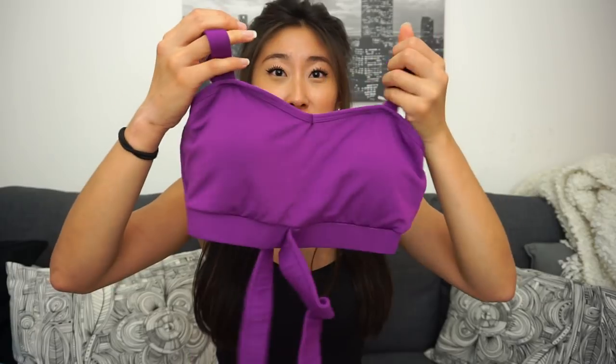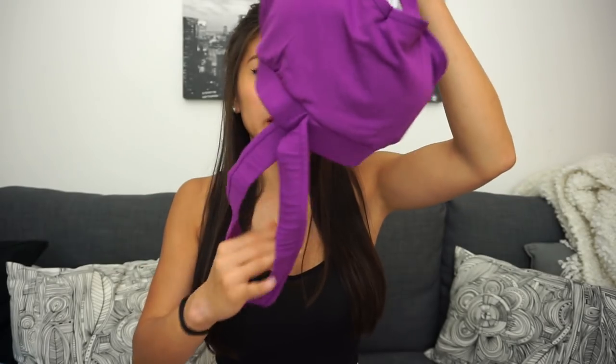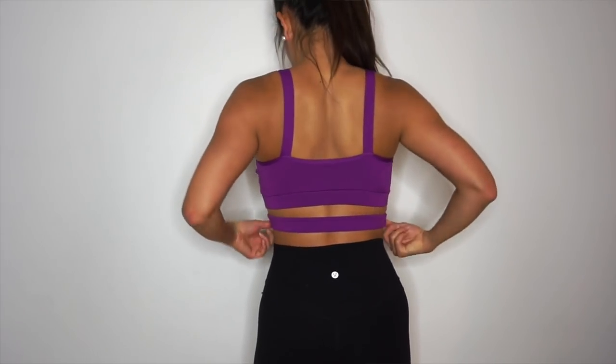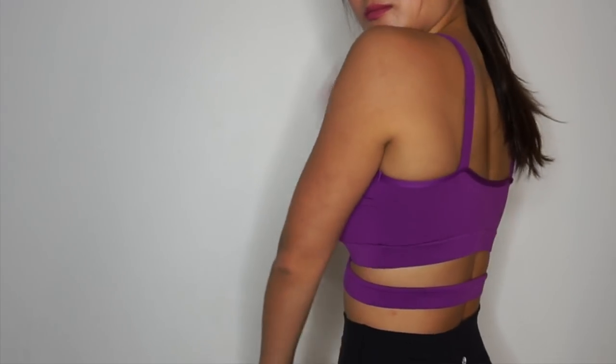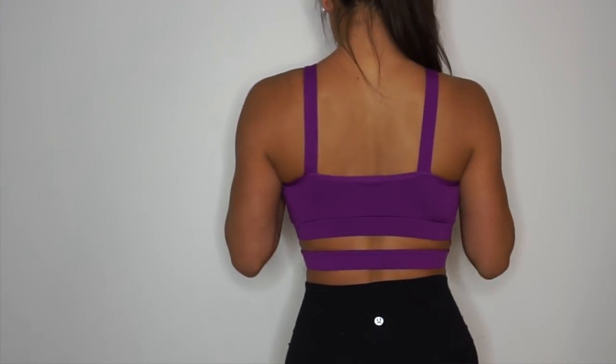The next item is another sports bra — a very interesting but super cute one. It has two straps and also a band that wraps around your body, giving a crisscross look, and that's what the backing looks like. This material feels very soft and it fits my body super well — it's very flattering. It's made solely out of nylon, and I really love the color: a gorgeous bright royal purple.